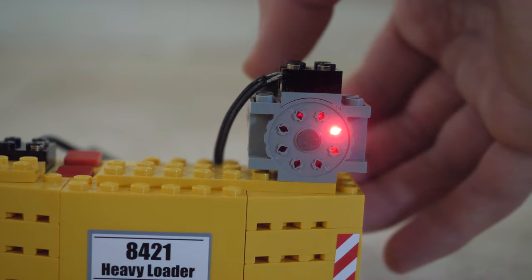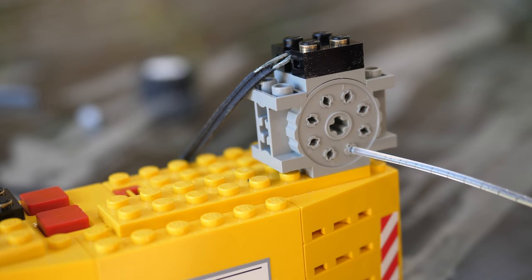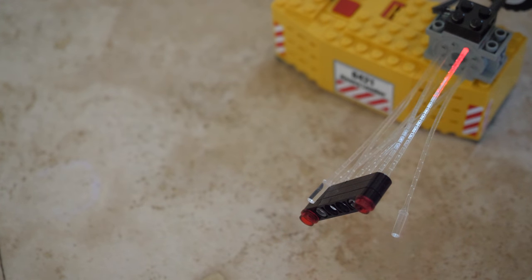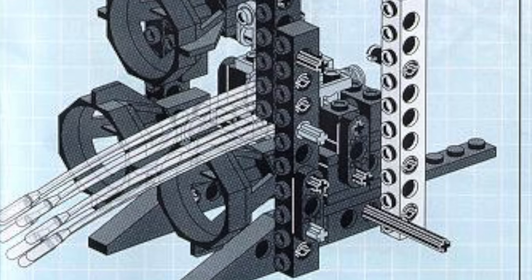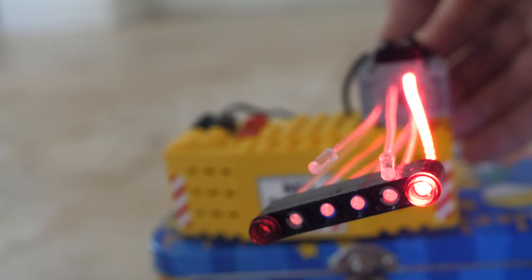At number 10 we have the LEGO fiber optics element which only ever appeared in just four sets — one System set, one Mindstorms set, and two LEGO Technic sets. The thin plastic fibers would stick into the light unit and then you could make staggering light effects. For example, in the legendary LEGO Technic 8480 space shuttle set, the fiber optic system was used to create the lighting effects for the rocket engines, which looked beautiful.